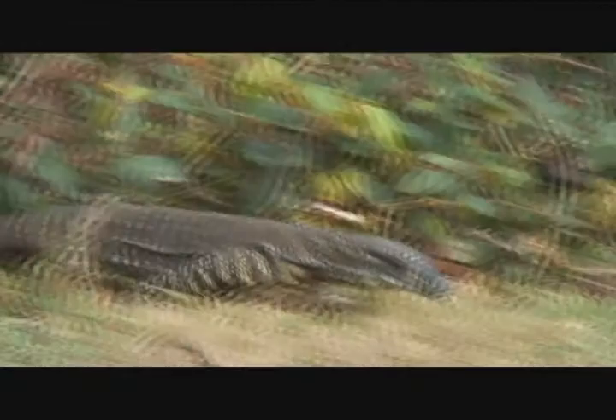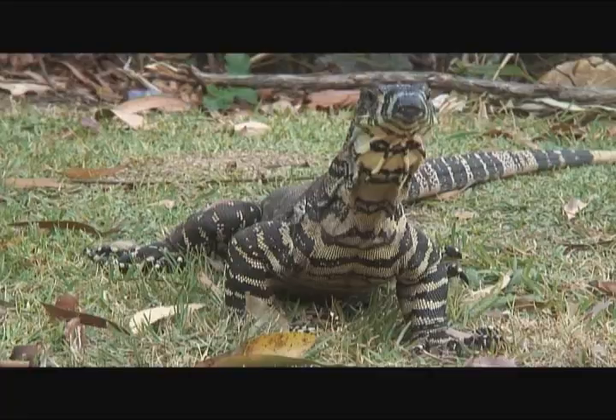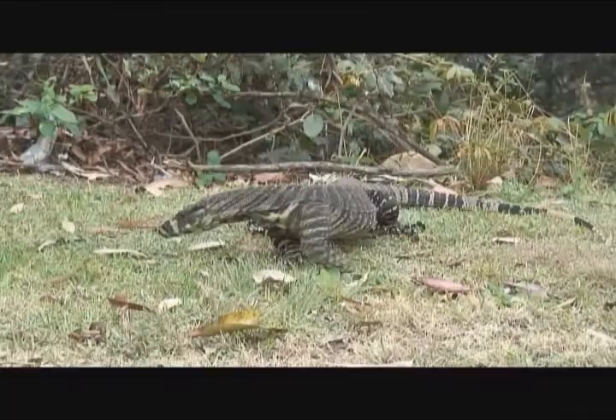The Lace Monitor is this beautiful long lizard from Australia that hangs around campsites, often taking food off campers. I just love dinosaurs and this reminds me of a small dinosaur, this guy. It's one of the things I really love about lizards and why I got into sketching them in the first place.